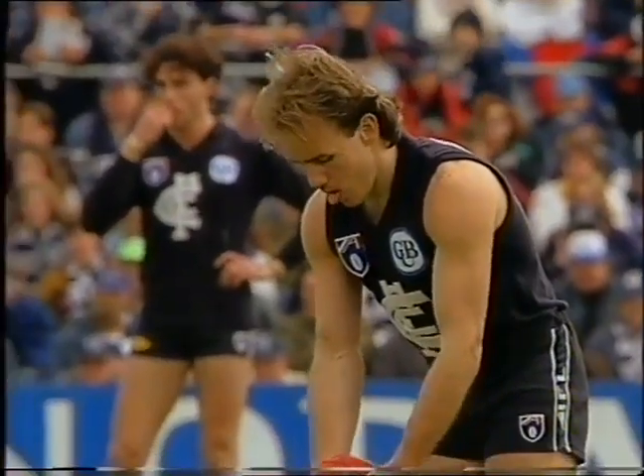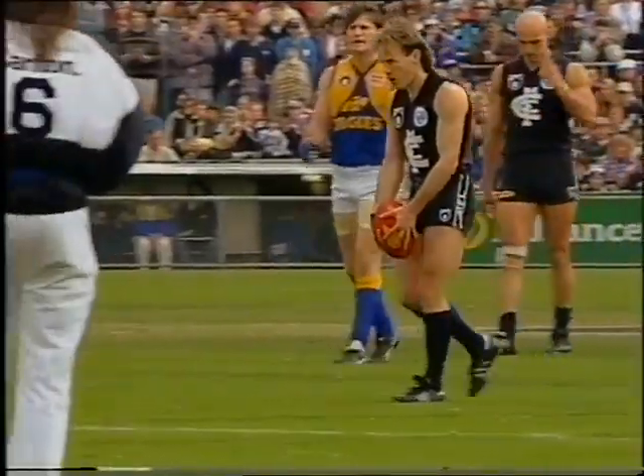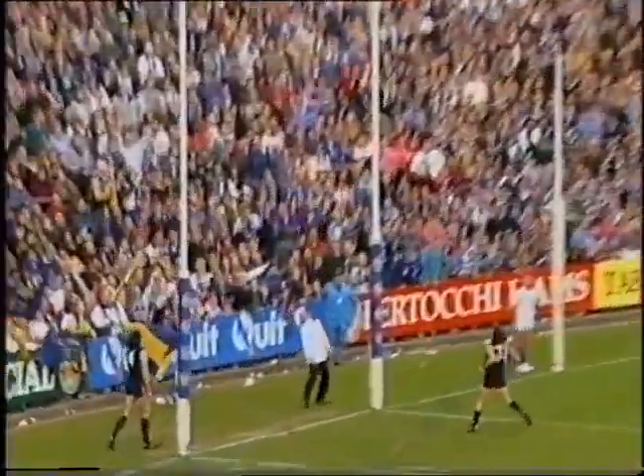Kemp standing the mark about 45 meters out, Hog to kick from about 50 — after the siren. This is for a four-goal lead — yes!